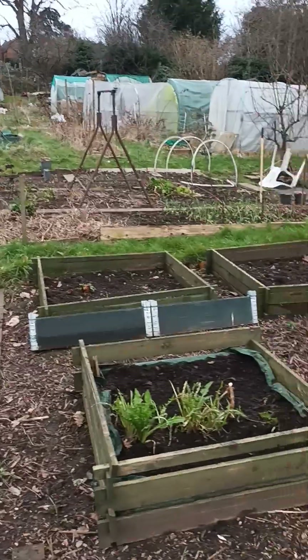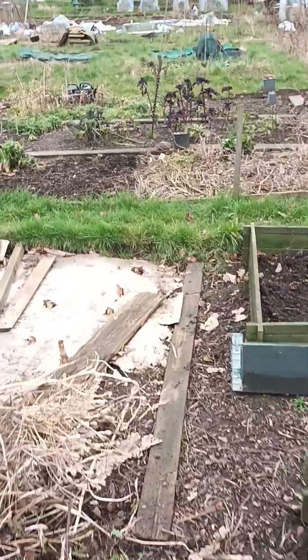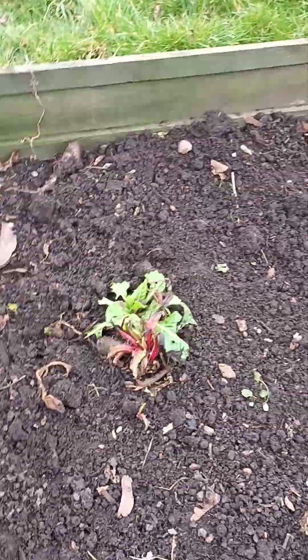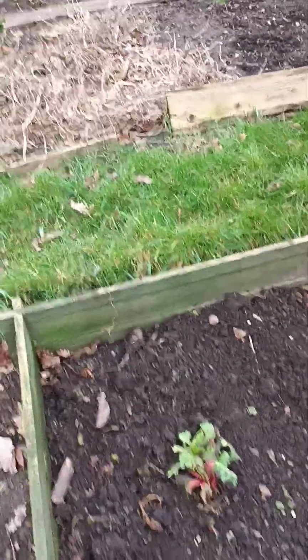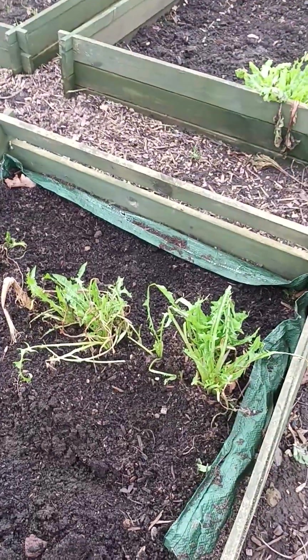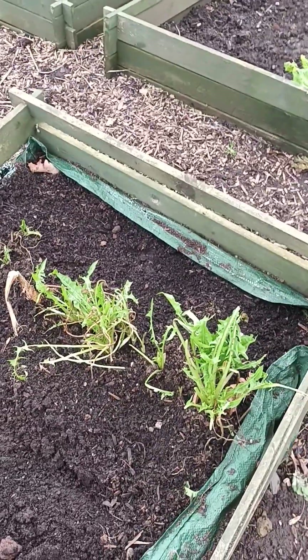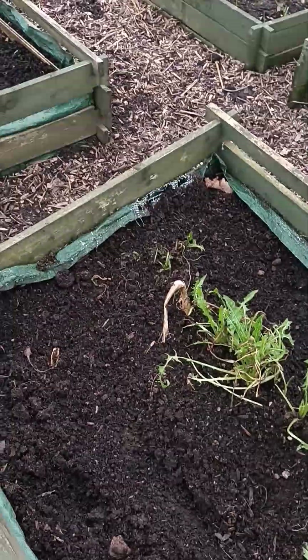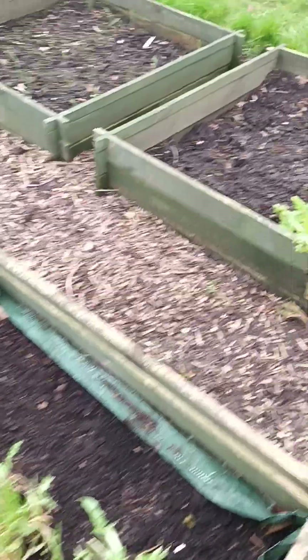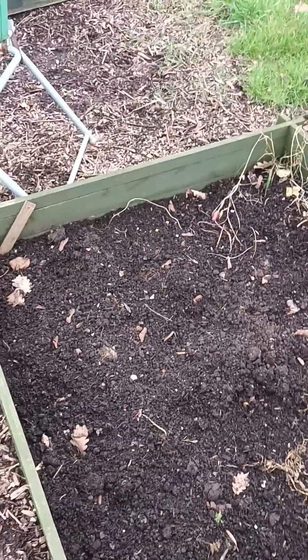I've got my raised beds — there's nothing growing in here right now. Well, there's a tiny patch of Swiss chard which might come to something; I've left that in and cleared the rest of this bed. I've got a little bit of chicory here — I tend to keep this growing as I've got a friend with rabbits who absolutely love it. It stayed in from last year. Moving along, there's a little more Swiss chard in the next bed, and some garlic growing that I can't see too well here.